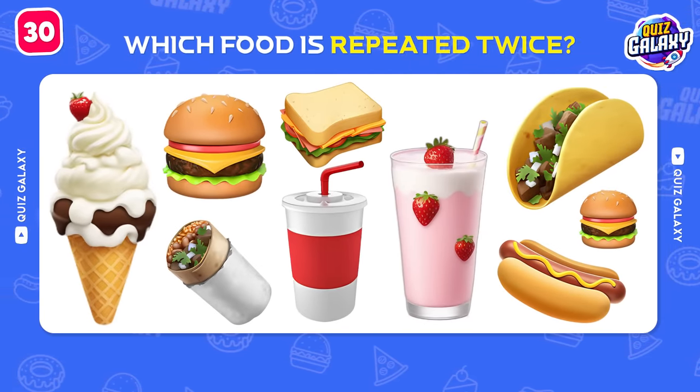Guess the name of this restaurant! Amazing! That's Little Caesars!